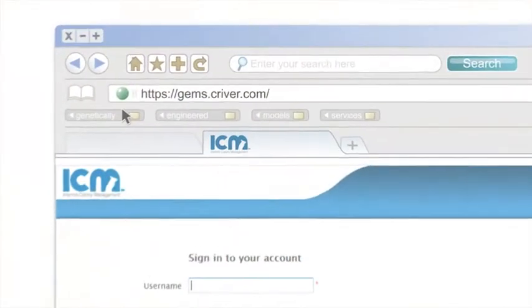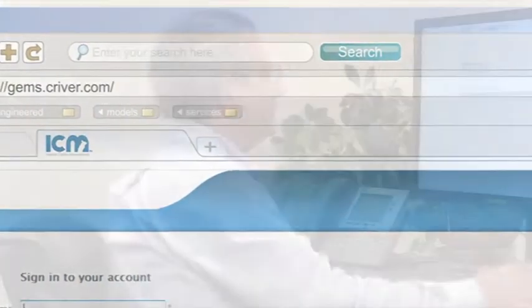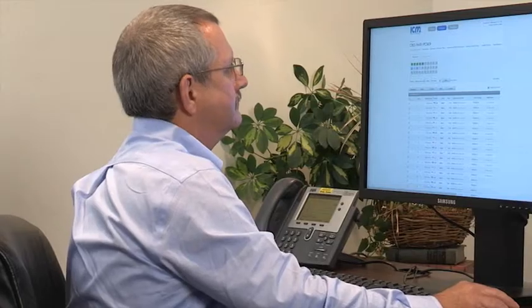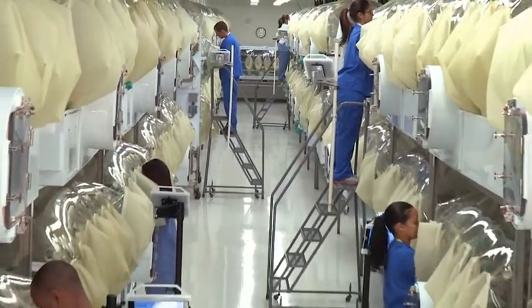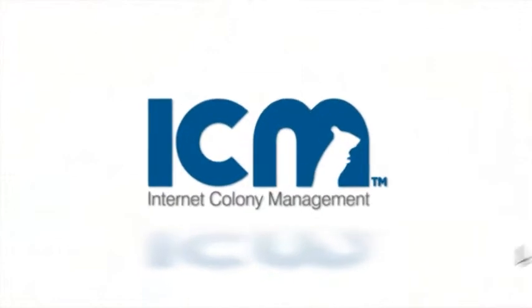The ICM portal provides a virtual window between our clients and their colonies. With ICM, all your animal and project information is just a mouse click away.